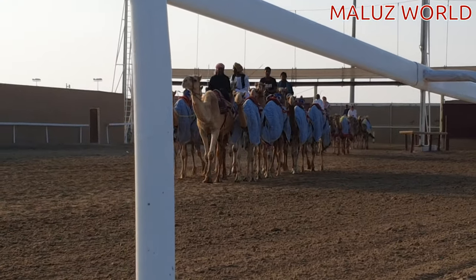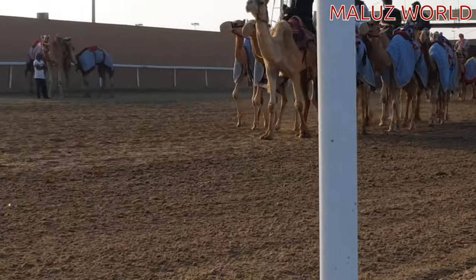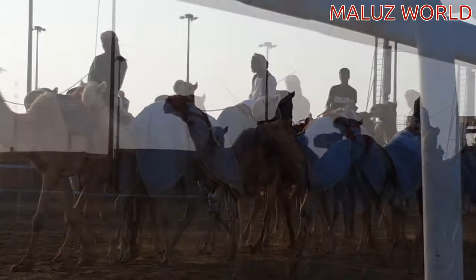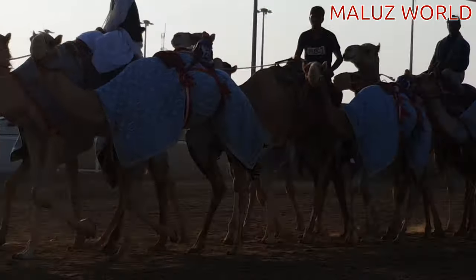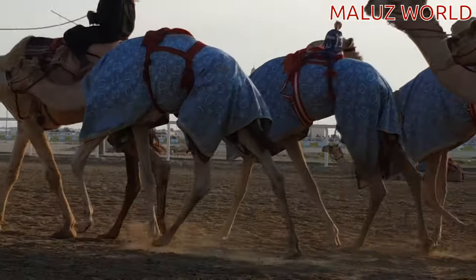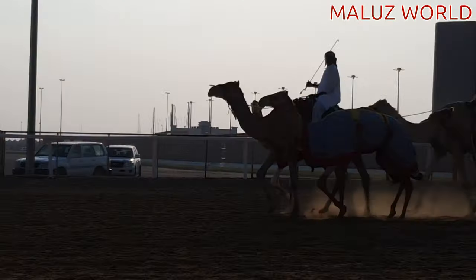Now the next mission is to get a look at the big track of the camel racing track. When you look at the back of the camel racing track, you can go along the wall and see the rest of the track — the camels are coming, coming along.